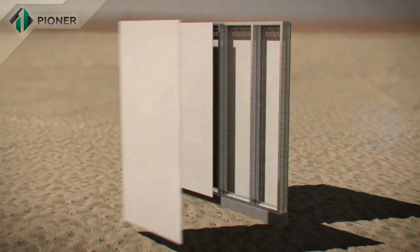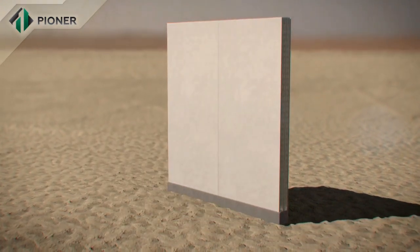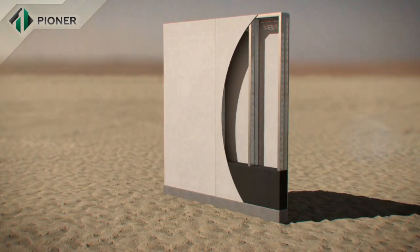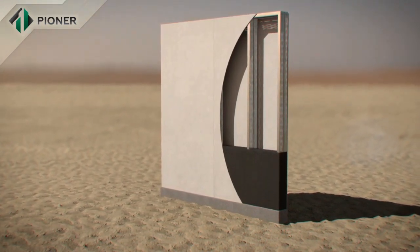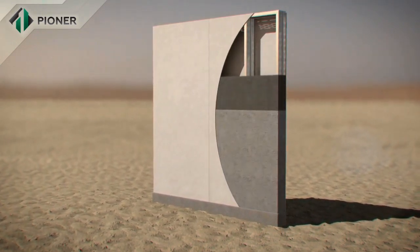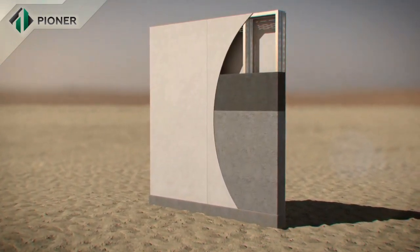A metal frame composed of bent galvanized profile, which is mounted on a prepared foundation, is the basis of Pioneer construction technology. A heavy combined fiber cement panel serves as permanent cast framework inside and outside of the wall.